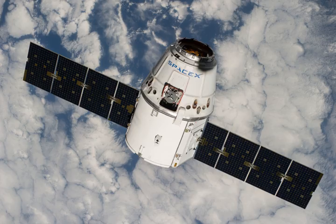NASA contracted for the CRS-4 mission and therefore determined the primary payload, date, time of launch, and target orbital parameters. The CRS-4 lifted off on 21 September 2014 with a payload consisting of 4,885 pounds of cargo, including 1,380 pounds of crew supplies.